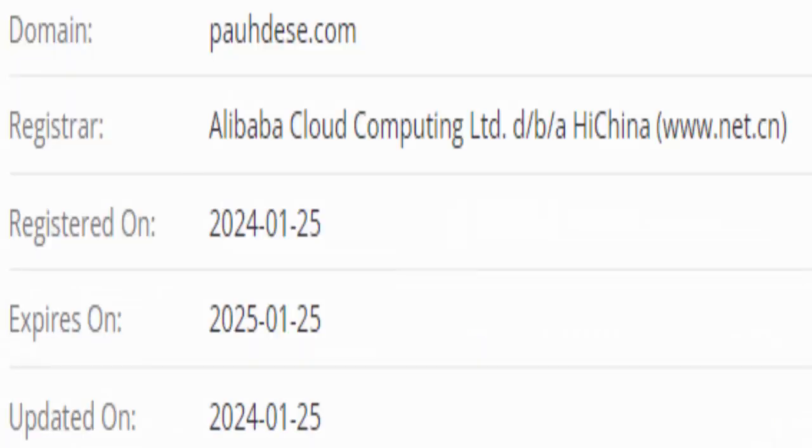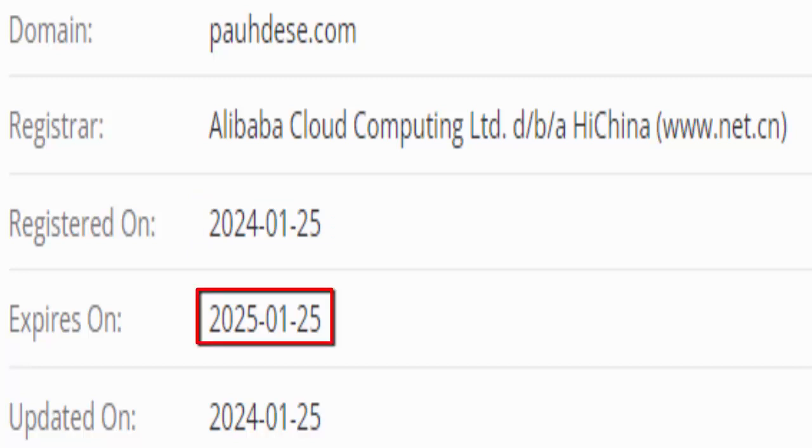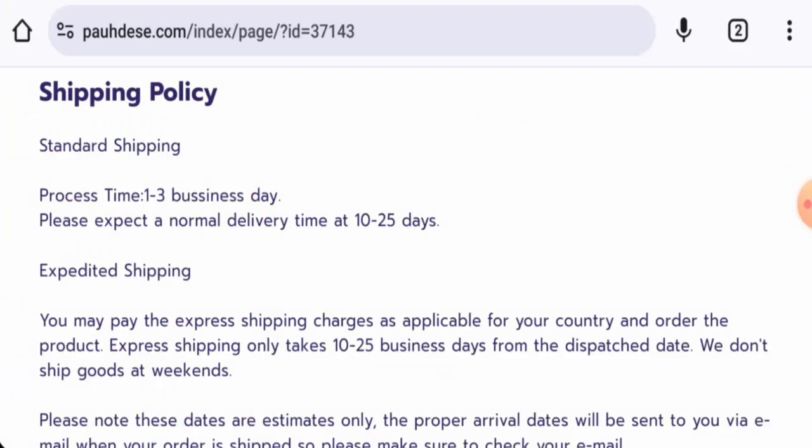This website was created on 25th of January 2024 and will expire on 25th of January 2025, which means it is less than 6 months old and cannot be trusted.